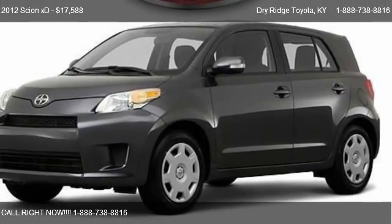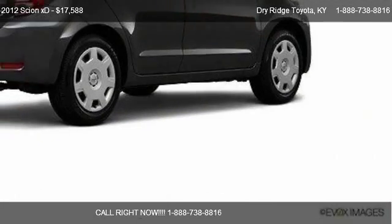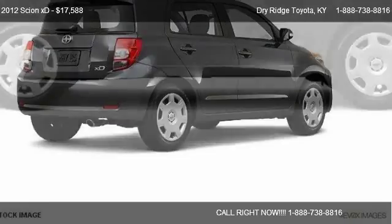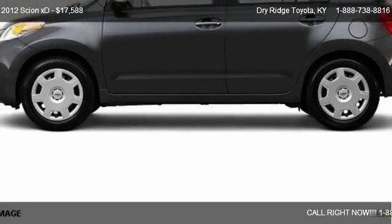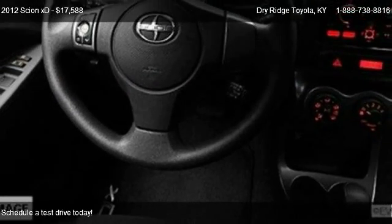This 2012 Scion XD is offered by Dry Ridge Toyota, priced at $17,588. This XD is ready to sell.